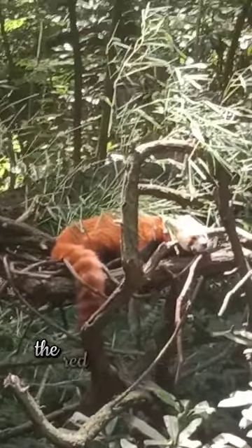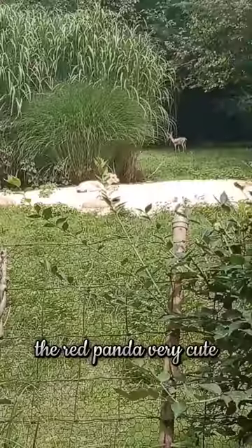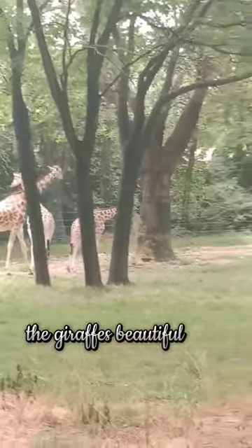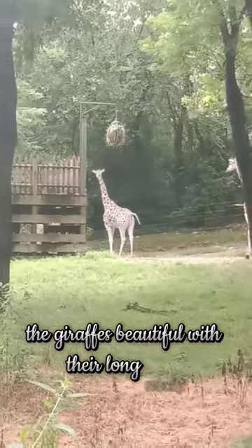And then the panda, the red panda — very cute. The antelopes. The giraffes, beautiful with their long necks.